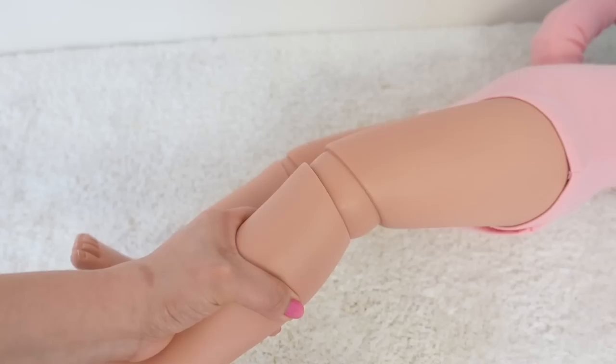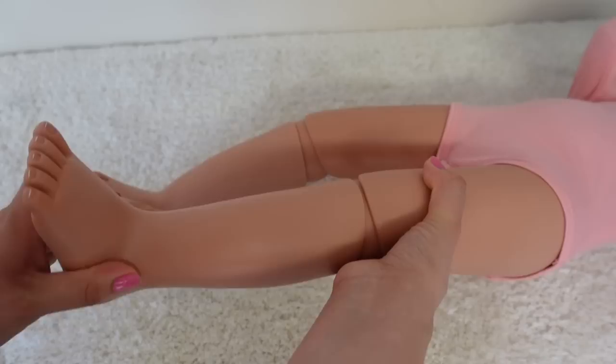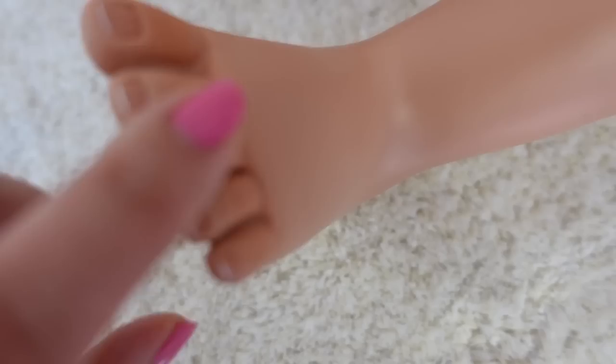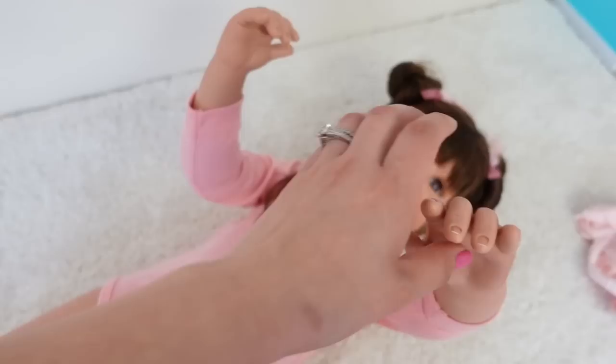So there's her legs. You can see she can move her little feet from side to side, move them back and forward, and bend her knees. She has white tips on her toes. The paint and everything is very good.